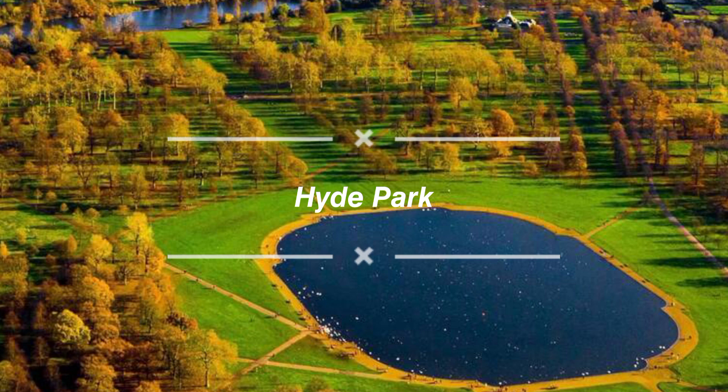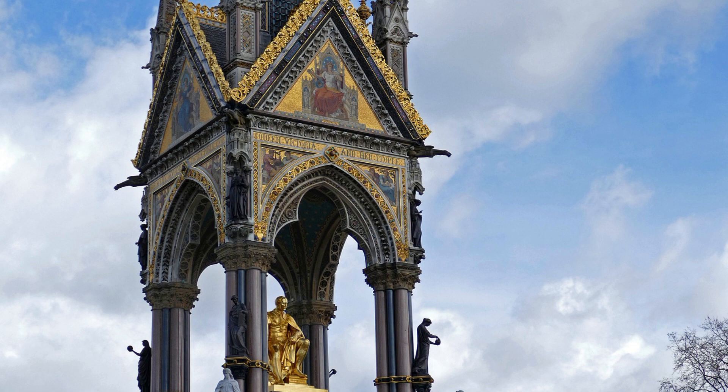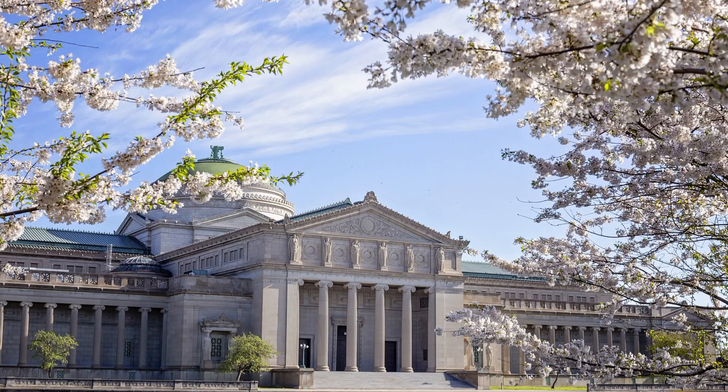Our final recommendation is the serene and expansive Hyde Park. Escape the hustle and bustle of the city and immerse yourself in nature's embrace. Whether you're in the mood for a leisurely walk, a bike ride, or a peaceful picnic by the Serpentine Lake, Hyde Park provides the perfect oasis.